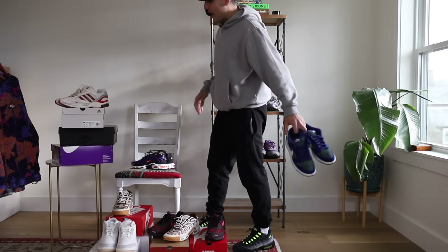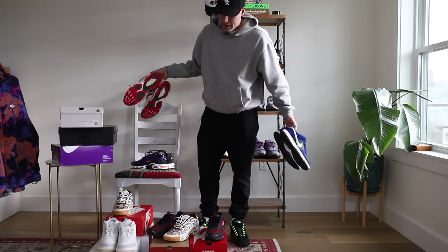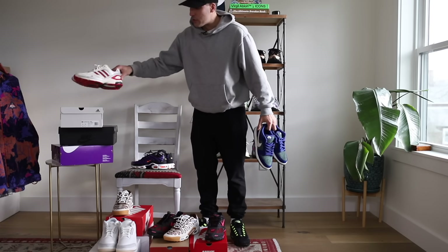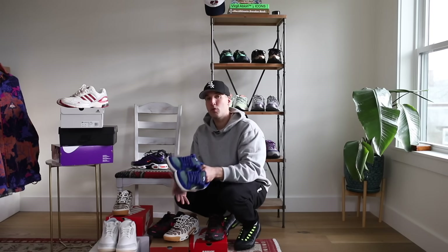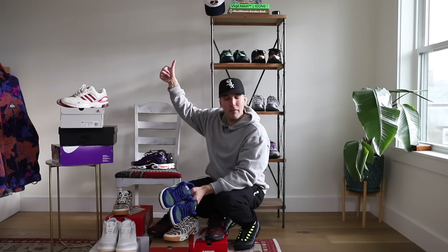Let me know if you guys went ahead and grabbed any of these pairs — they're linked for you down in the description. Hit the comment section and let me know what you're rocking this spring. Make sure you subscribe before you get out of here, hit that thumbs up if you enjoy my content, and I'll catch you guys next time. Peace.